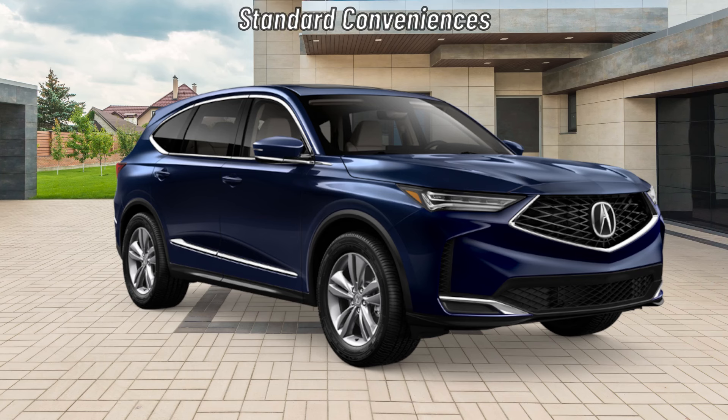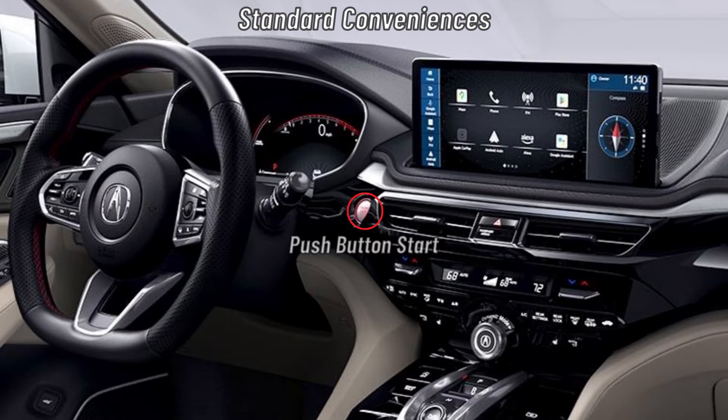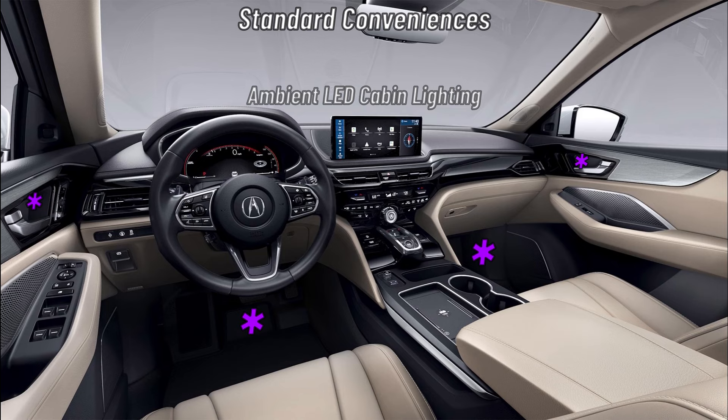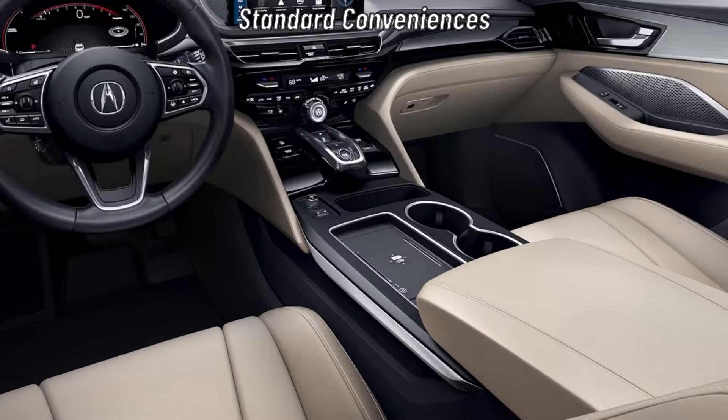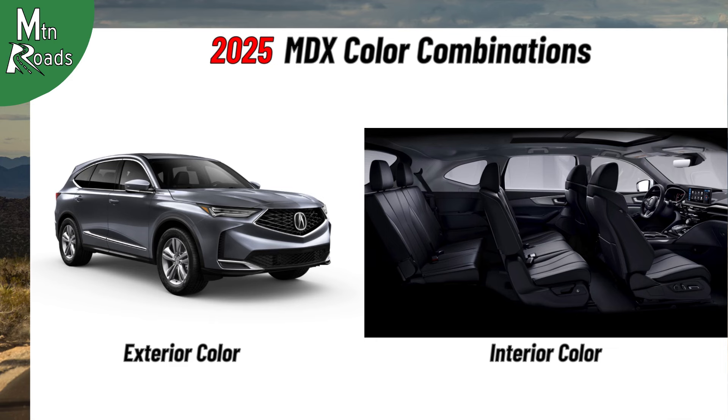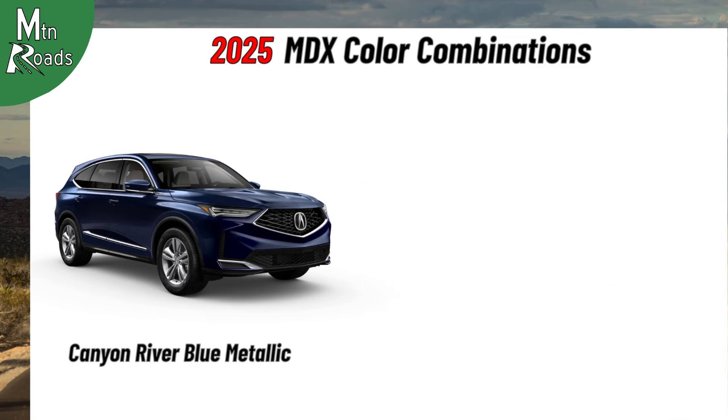Standard conveniences for the MDX include keyless access with Acura personalized settings, push-button start, power windows with auto-up-down, auto-reverse, and soft close, ambient LED cabin lighting in the door handles and first-row footwells, a wireless charging pad, and 6 USB ports distributed throughout the cabin.